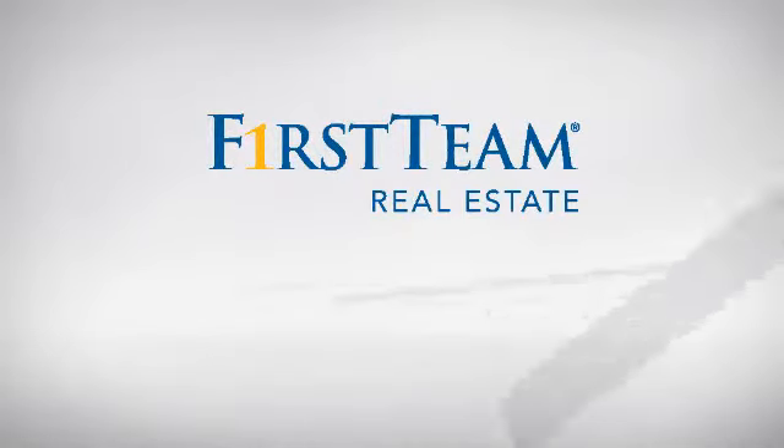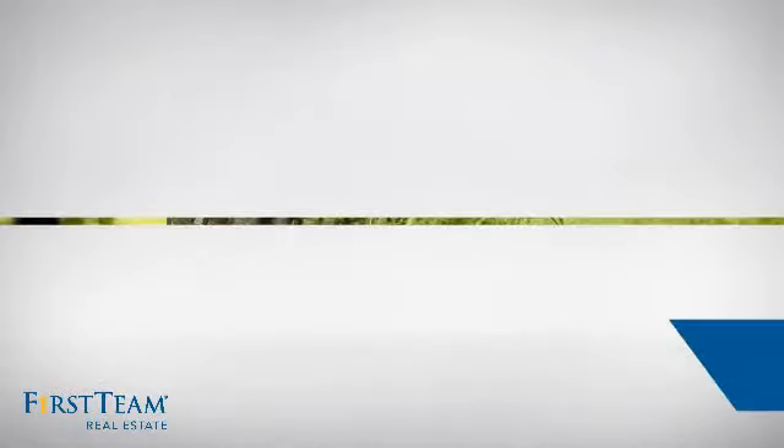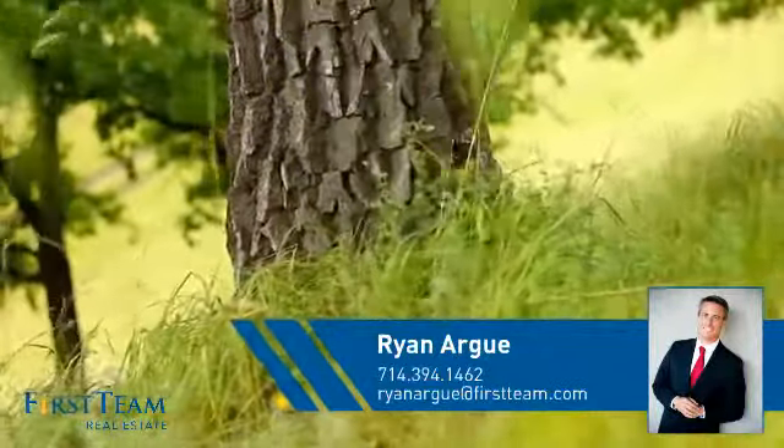At First Team Real Estate, you'll find a place you'll feel right at home in. This video is brought to you by your real estate agent, Ryan.